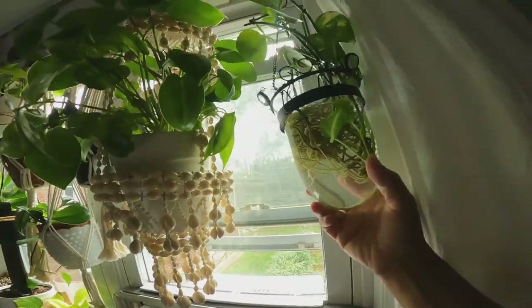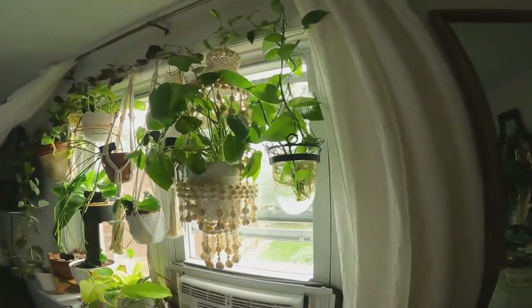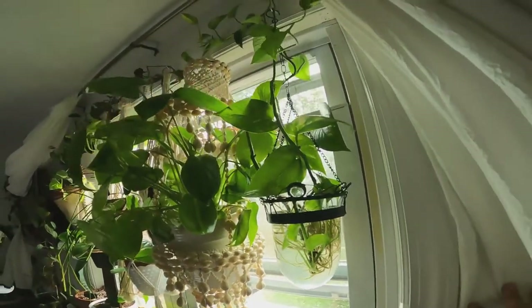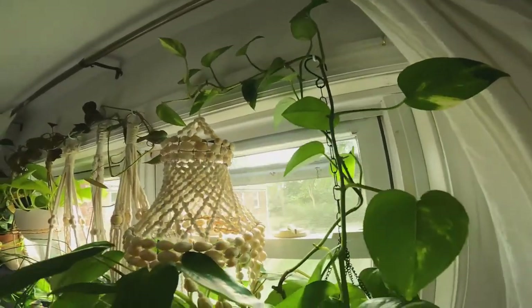I have a golden Pothos. She's going crazy — she's living her best life. She's trailing a lot. This was just a little cutting that I took in the spring from my mother plants that I have in the bathroom. And she is just totally climbing up.